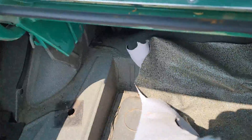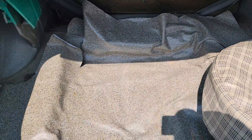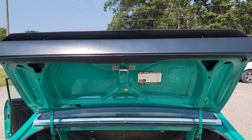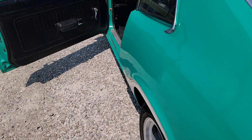Everything seemed to work on it. I drove it down the road probably about five miles and back, and it ran and drove really good. It's manual steering, but it holds the road excellent. Some upgraded speakers there in the deck.